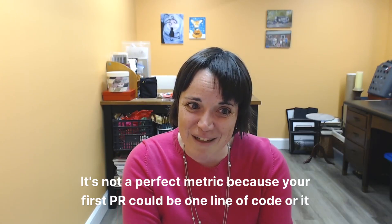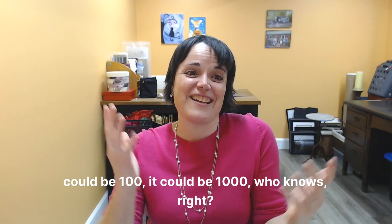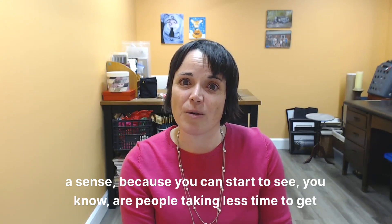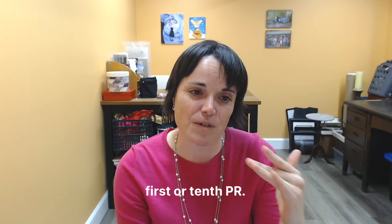It's not a perfect metric because your first PR could be one line of code, or it could be a hundred, it could be a thousand, who knows, right? So it's not perfect, but in absence of anything better, it does give you a bit of a sense because you can start to see are people taking less time to get to that first or 10th PR?